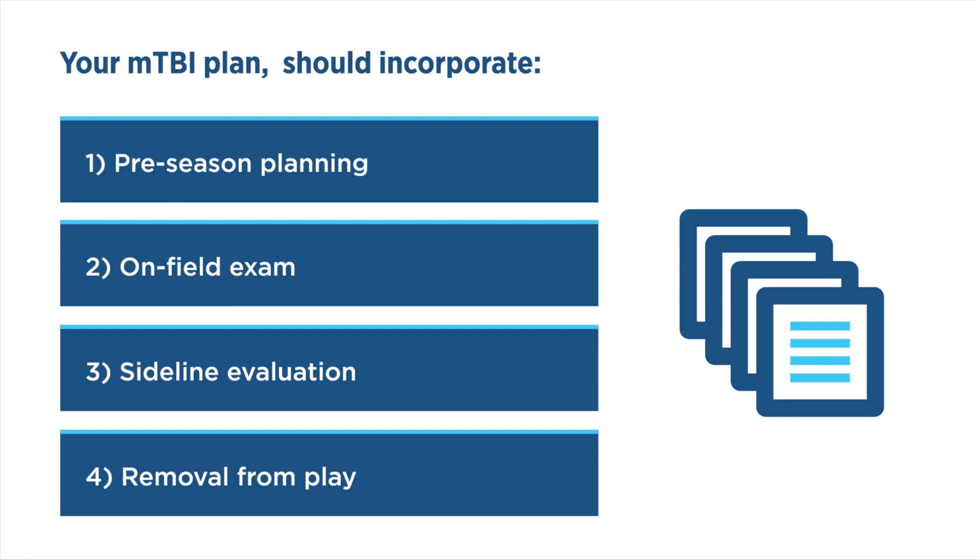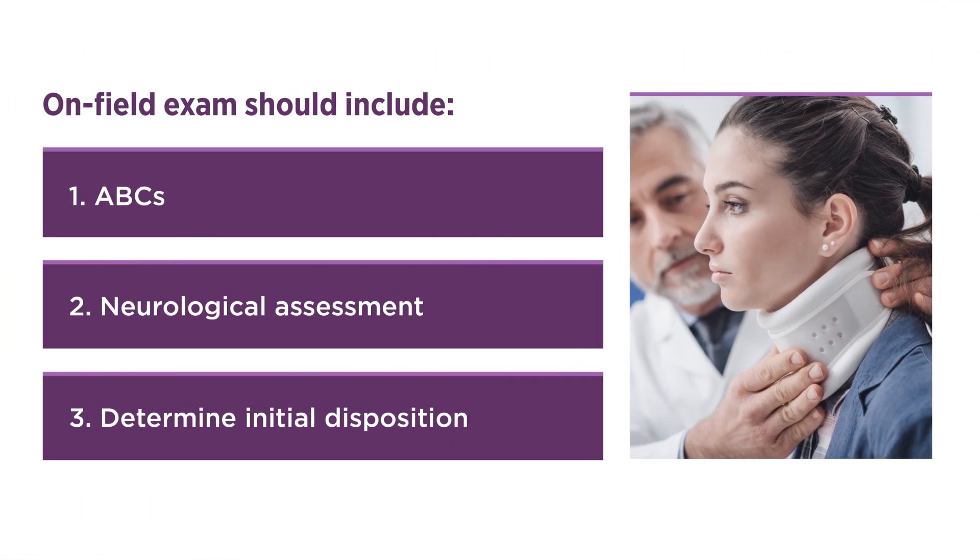The on-field exam should be systematic and include three components. First, the ABCs — assessing for adequate A, airway; B, breathing; and C, circulation.